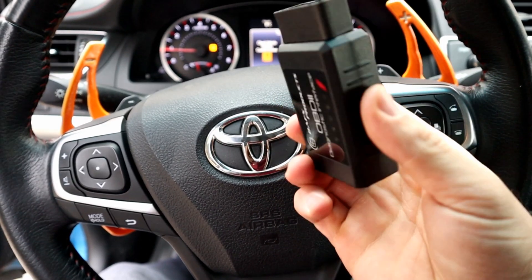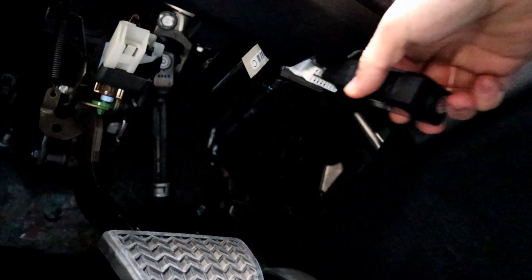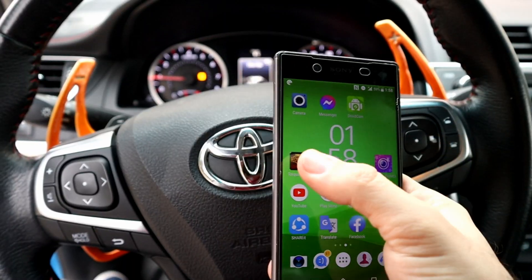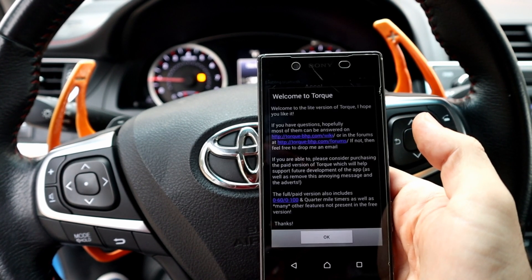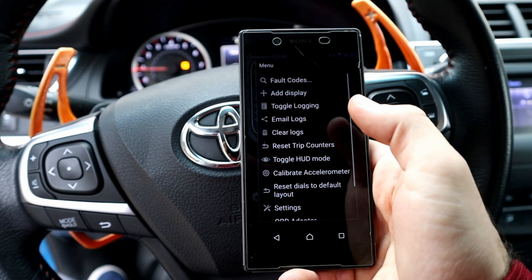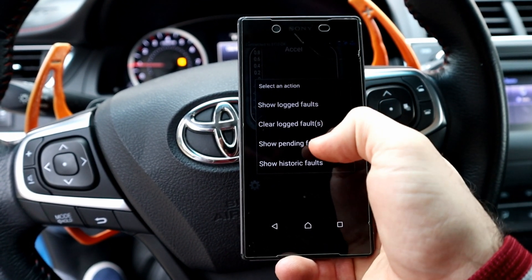I'm going to use the OBD scanner to see which error code we have. The OBD scanner port is located under the steering wheel. The app I'm using is called Torque — it's very easy to work with. Once connected, click the gear icon, then fault codes, and then show logged faults.